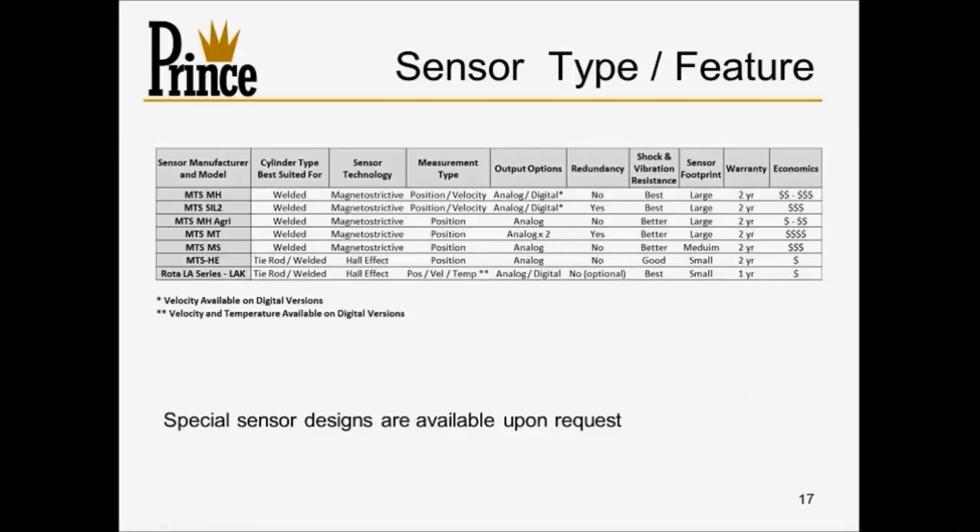Prince and Rota worked on a comparison table of different model numbers with pros and cons. People often tend to look at economics first — that's just human nature. The role of the sales engineer is to work with folks to come up with the best solution. One consideration is what you already have on your system. Many Tier IV compliant engines have had to employ ECUs taking multiple sensor inputs, and now that Tier IV requirements are in place, those ECUs on the equipment can actually accept the sensor signal.